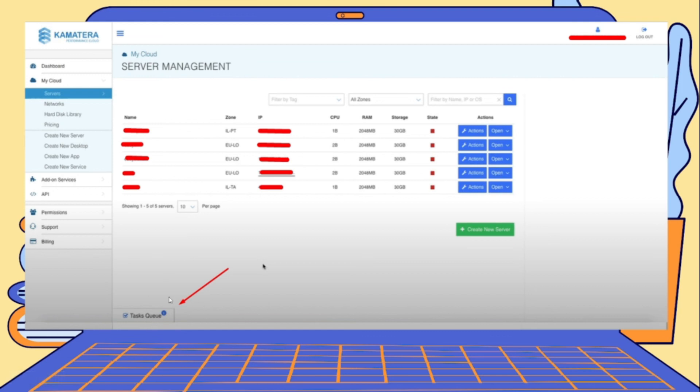After creating the server, it will appear in the task queue at the bottom of the screen, and once complete it will show up alongside your other servers. This is the basics of how to create a server on Kamatera. We will also be providing different insights on how to use it. If you have any questions, send us a message and we'll get back to you. This is Edmar — if you have any questions, hit us up and have a wonderful day.